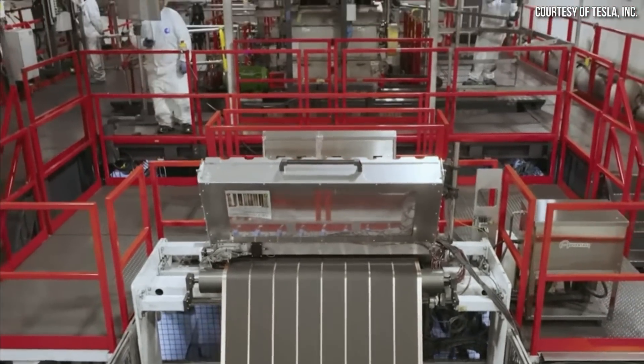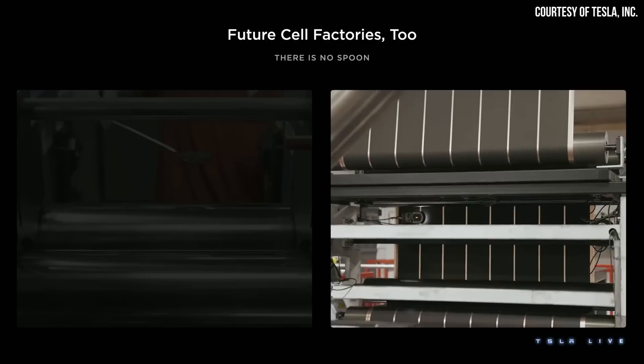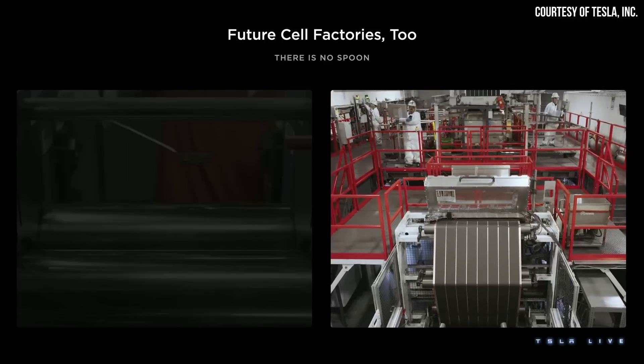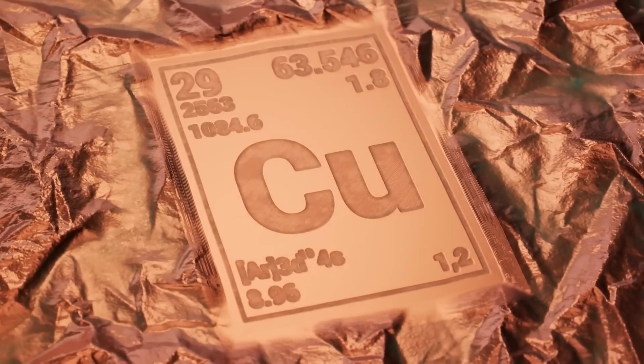Tesla has been having quite a few issues manufacturing the cathodes with a dry process, but apparently they've figured out fairly reliably how to manufacture dry-process anodes. I was hoping Investor's Day would give a clear update on cathode dry-process progress, but unfortunately we didn't get one. During Drew's presentation, a video showed the new fully automated electrode manufacturing machine in operation, but notice the electrode foil appears to be copper, indicating anode manufacturing. As a reminder, cathode materials are laminated onto aluminum foil, while anode materials are laminated onto copper foil.